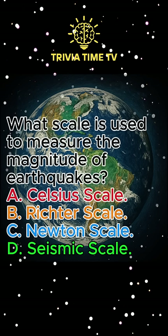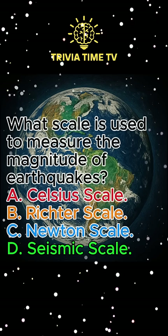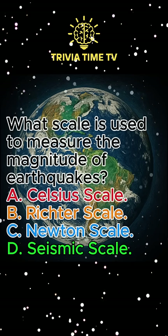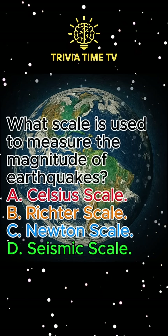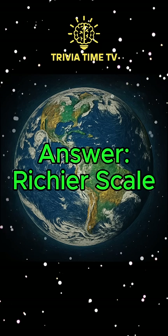Question 3: What scale is used to measure the magnitude of earthquakes? A. Celsius scale. B. Richter scale. C. Newton scale. D. Seismic scale. Answer: Richter scale.